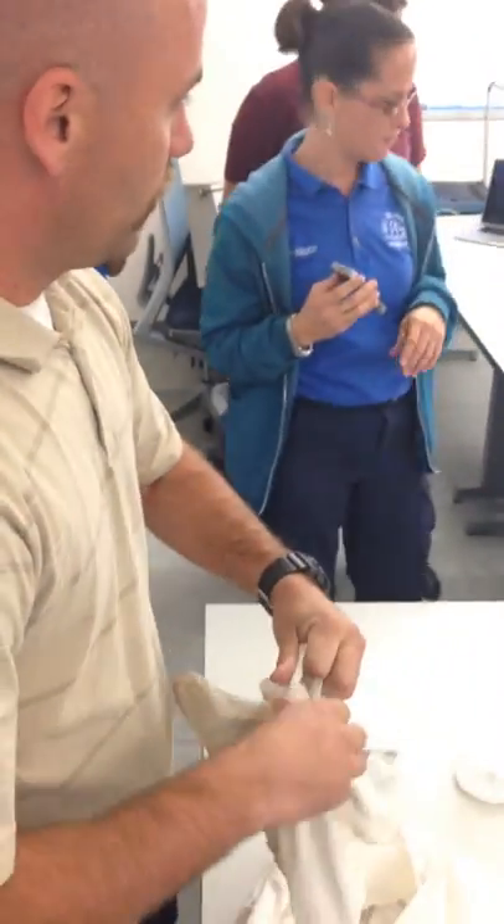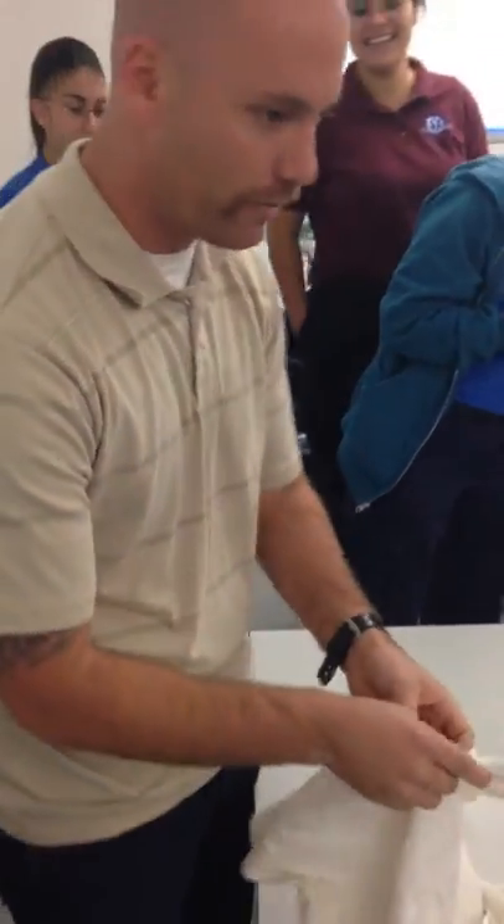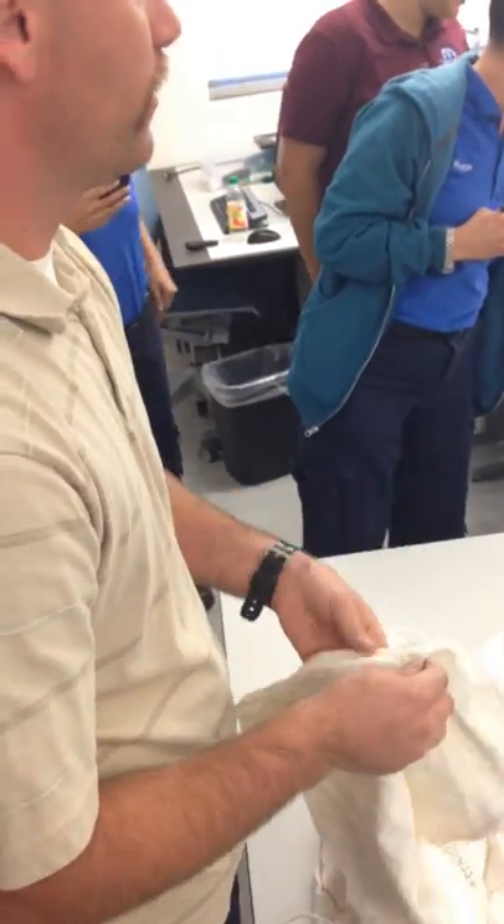Are these from a zoo? No, these are from my house. I have about 70 of them, so we have a whole ton of snakes.